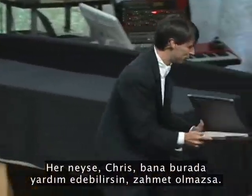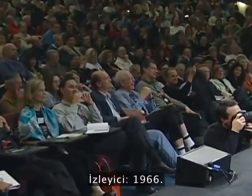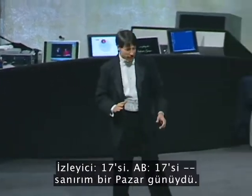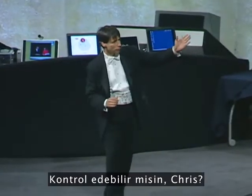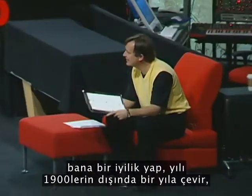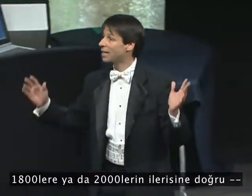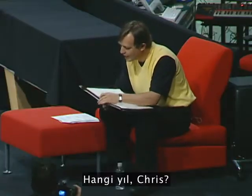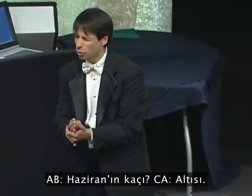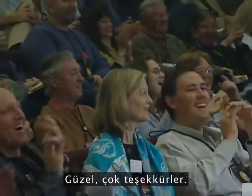Chris, you can help me out here if you wouldn't mind. This is a book of calendars. Who was it that wanted to know their birthday? You, sir. What year was it? 1966. Turn to the calendar with 1966. And what month? April. 17th. I believe that was a Sunday. Can you confirm, Chris? Yeah. As long as you have that book in front of you, do me a favor — turn to a year outside of the 1900s, either in the 1800s or way into the 2000s. What year, Chris, would you like? 1824. And what month? June. June what? 6th. Was that a Sunday? It was. And it was cloudy. Thank you very much.